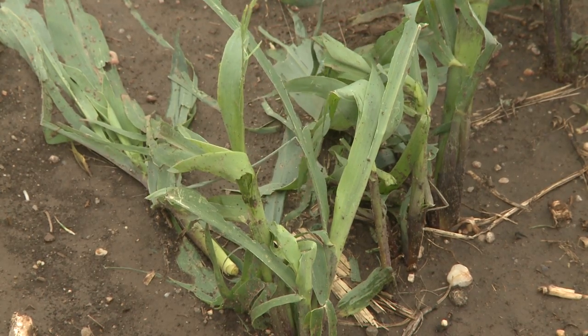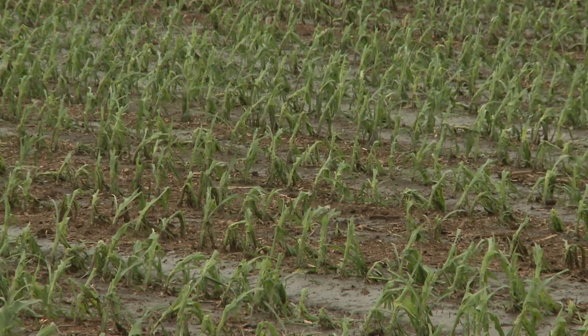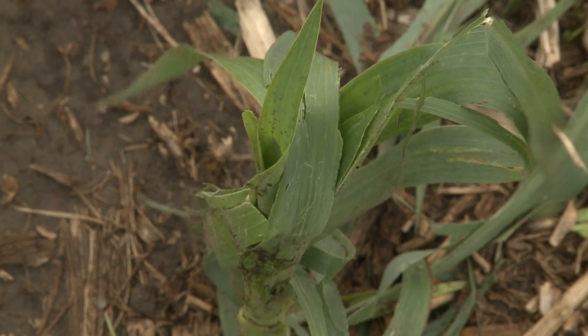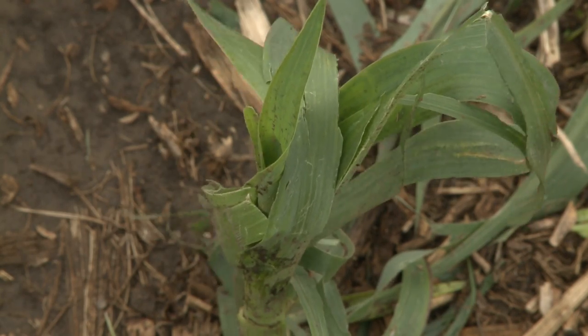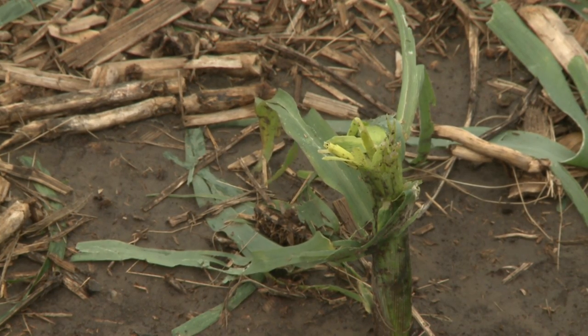Why is it important to first determine the growing stage of corn before determining what to do with it? Corn in the affected area ranged anywhere from just planted to probably V4 to V7 — fourth to seventh leaf. That's a critical time at V6. The V6 stage is when the growing point actually emerges above the ground and becomes really susceptible to hail and frost. If the growing point is still below ground, as most of the affected corn appears to be, that plant will have a good chance to regrow given good conditions.